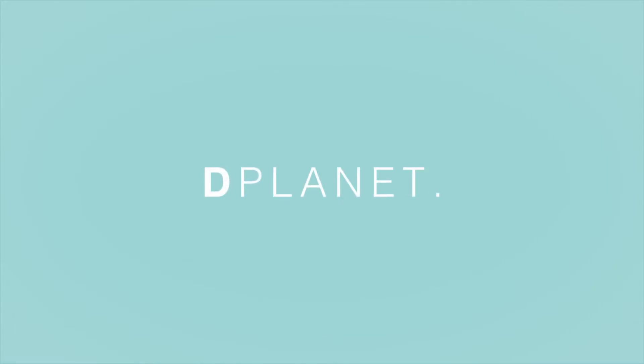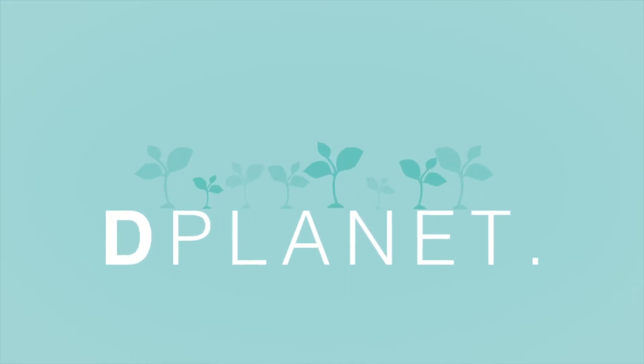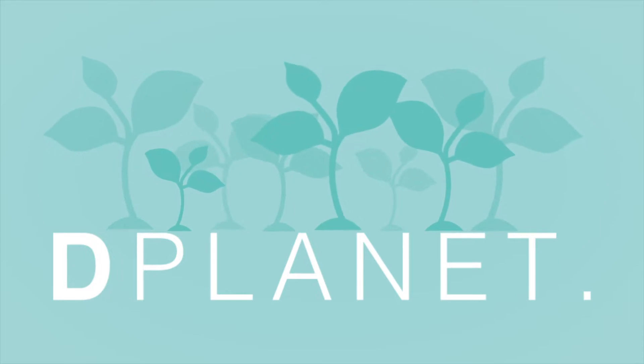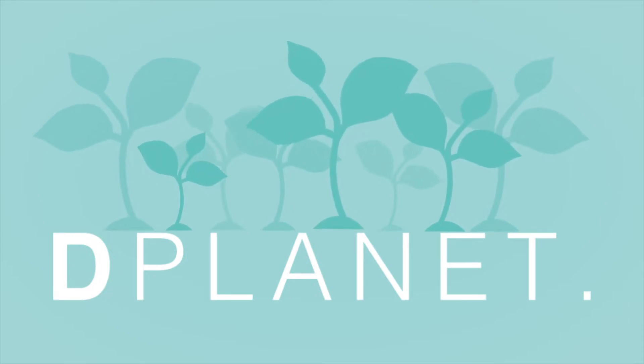What does sustainability mean? It means respecting the planet without sacrificing quality. Just like D-Planet, the new line of solid cosmetics that enhances the well-being of people and the environment too.